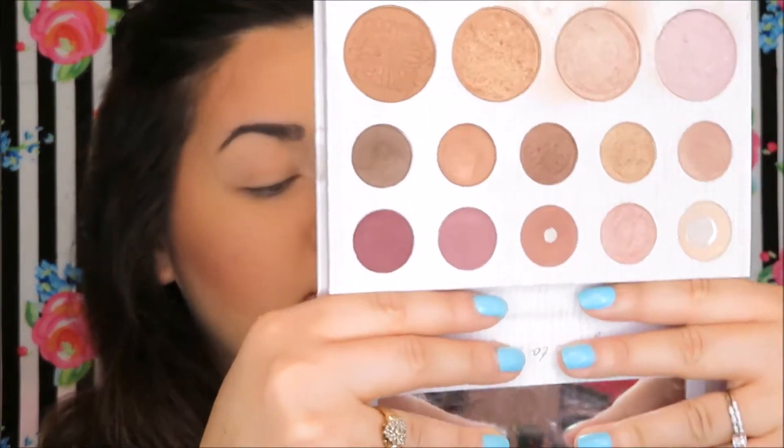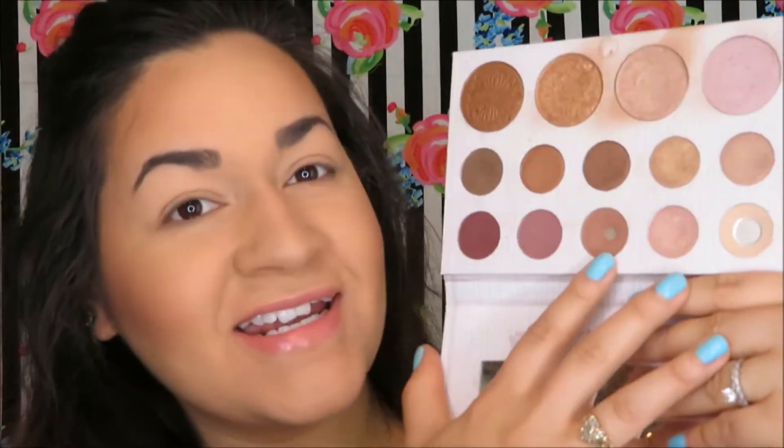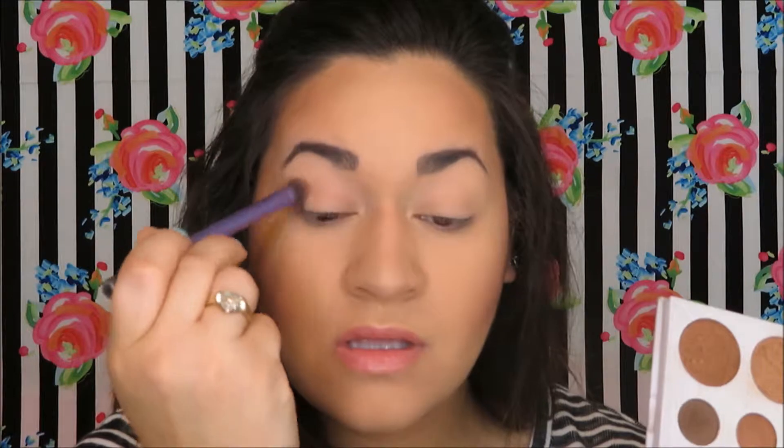For eyes, I'm taking the Rimmel London Stay Matte powder in a translucent color and putting it all over my lids. Then going in with the Carli Bible palette - since I just put that powder, I'll start with a translucent base and then go in with this brown. I've hit pan on all these colors and need to restock. Using my Real Techniques dome shadow brush, I'm working the brown all over my crease.